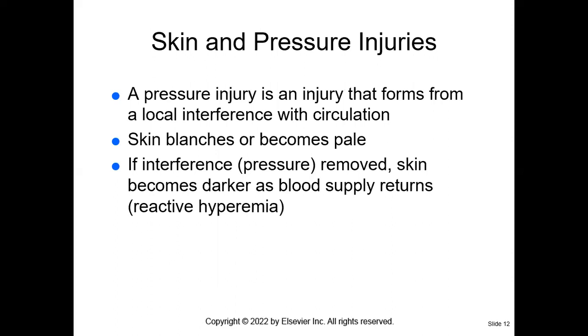Looking at page 303 — skin and pressure injuries. A pressure injury forms in an area that does not have proper circulation. Normally skin blanches or becomes pale when we press on it. If we press an area of skin and it is non-blanchable, that is a sign that the patient is developing a pressure ulcer — that is a stage one pressure ulcer. When we press on the area, the skin becomes pale; when we release it, it should return to the color appropriate for the patient's ethnicity — that is called blanching. If it is non-blanchable and stays pink, that is a cause for concern. We want the skin to blanch; if it's non-blanchable, that is not a good sign.